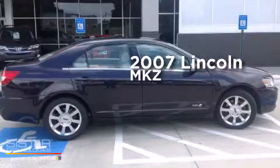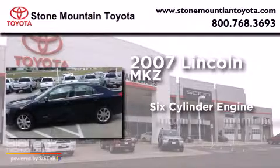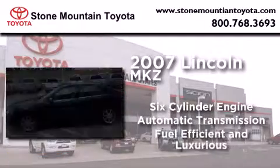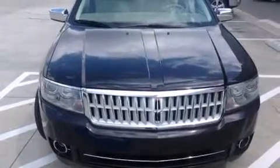This is a 2007 Lincoln MKZ. It has a six-cylinder engine and an automatic transmission. All of the following features are included.